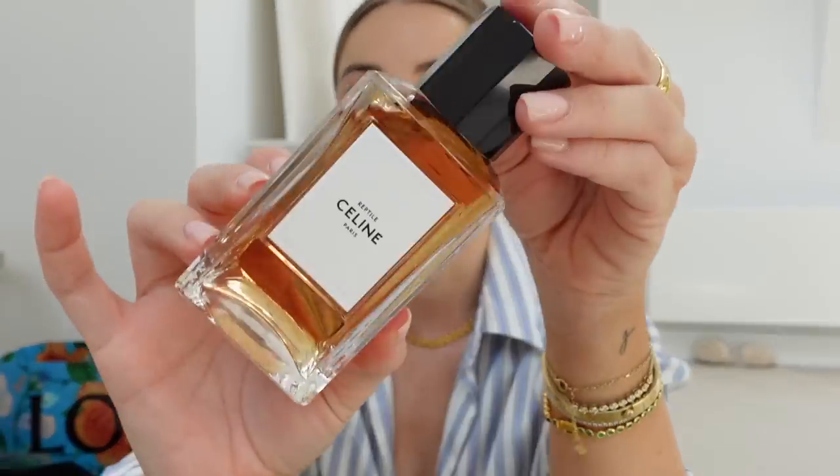Then I went to the perfume section. This one is called Reptile - it is the most gorgeous, very masculine, very heavy smoky scent and I just love it so much. I picked it up but I'm still debating if it's for me or for Johnny. He likes it but doesn't absolutely love it. It's one of those scents where you think: do you want to smell like it, or do you want to smell it on the person you love?